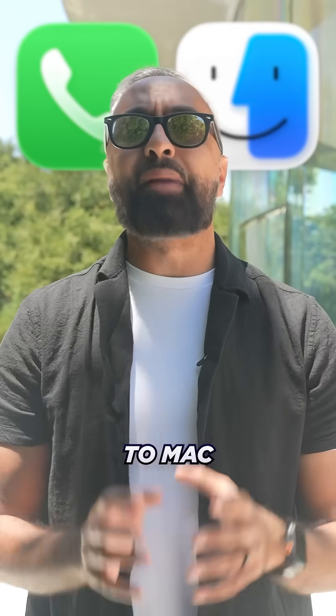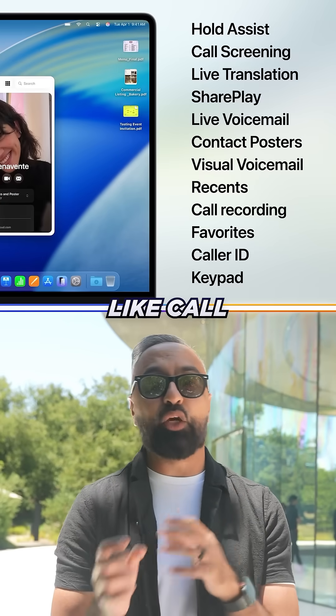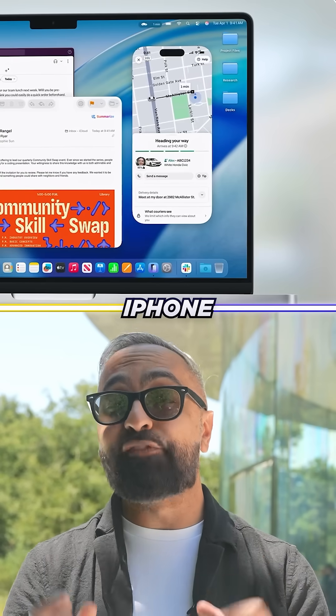The Phone app comes to Mac with continuity, so you can relay calls from your iPhone with the latest features like call screening and hold assist. Live activities now appear in the menu bar, which can also launch iPhone mirroring.